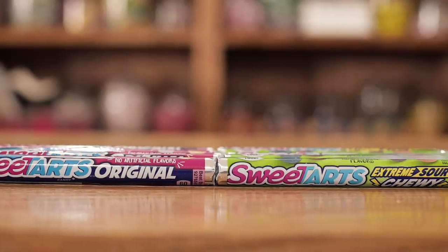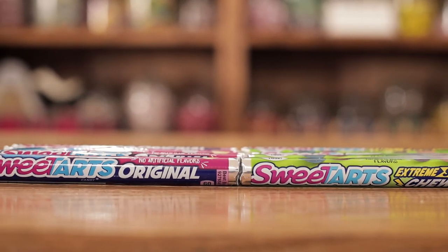Our next product here is Sweet Tarts. Packed with no artificial flavoring, they're a great snack you can grab to go. You can find them in our candy section.